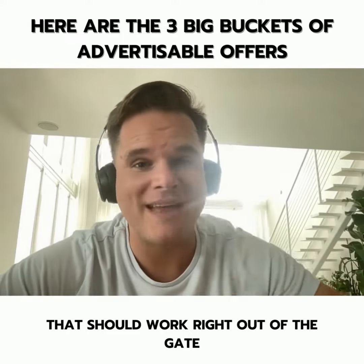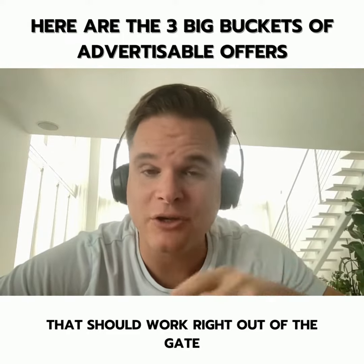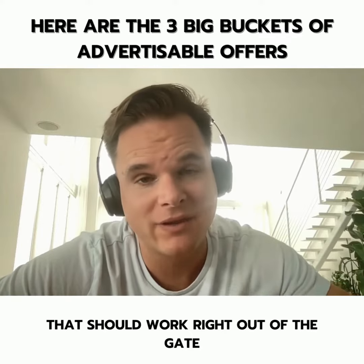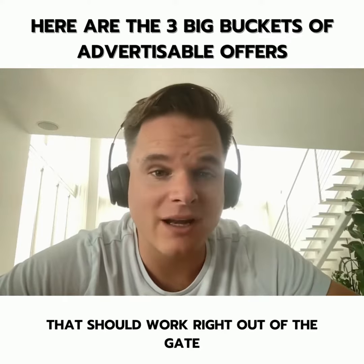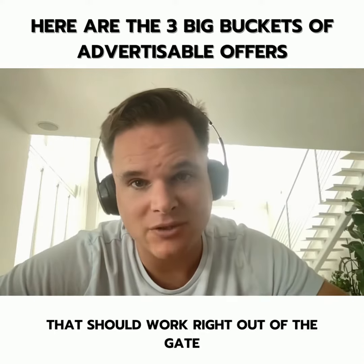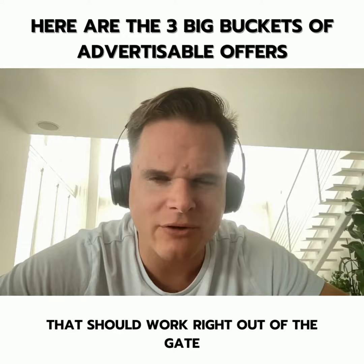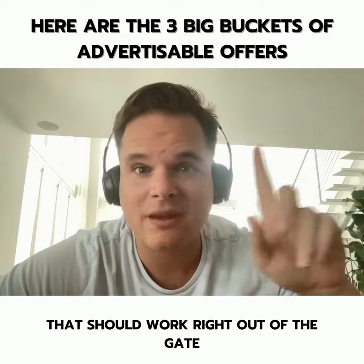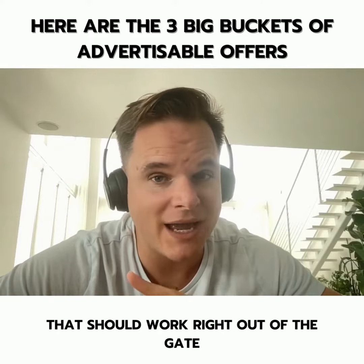There are three big buckets of advertising offers you can put in your client's campaign that should stereotypically work right out of the gate. The first is your client's best performing offer — the thing they sell the most of. This is their high-volume offer, the thing they get phone calls for, the thing they're most confident in selling. Simply take that, put a price on it, and shove it into an ad.